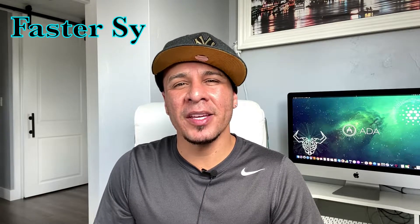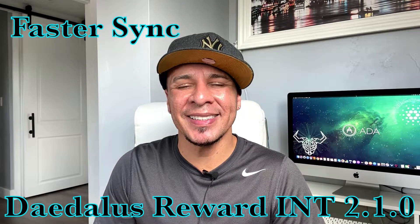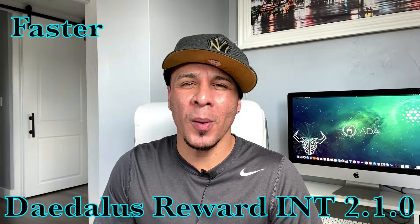Hello guys, this is Sugar. On this video I'm about to help you guys on how to make your Daedalus Reward Incentive Testnet wallet 2.1.0 synchronize a lot faster than before. I wouldn't have done this thanks to the IOHK support that has provided me with this.